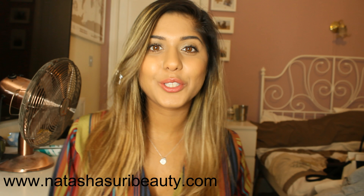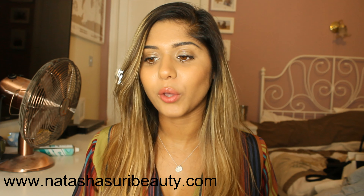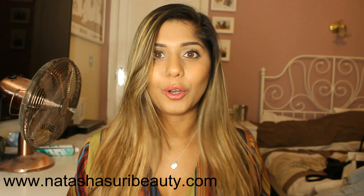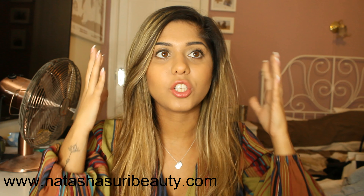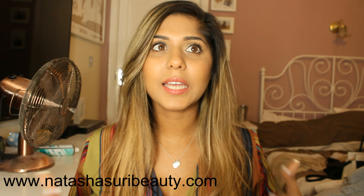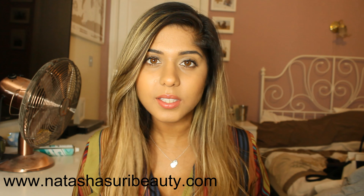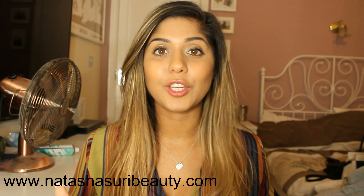Hi guys, I just wanted to do a really quick 10-minute-ish video on what I've been using since dyeing my hair blonde. I absolutely love my hair — I cannot imagine going back to dark brown hair now. I've had this hair for maybe about a month or two, coming up to two months, and I've found the products that work for me, so I just wanted to do a quick video to see if I can help you.